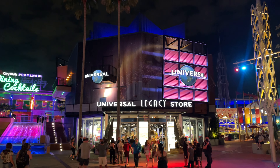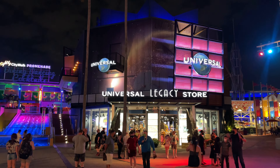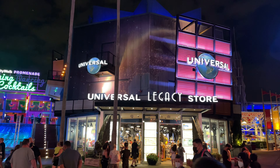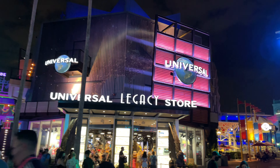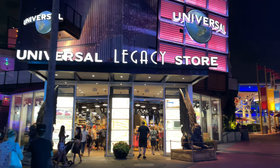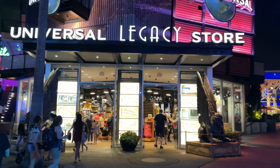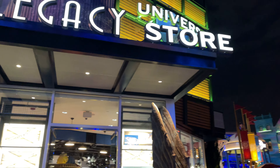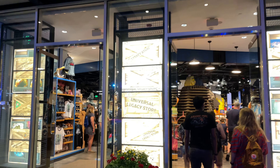Hey everybody, it's Bill Zanetti. I am here at Universal CityWalk in Orlando and they have opened the brand new Universal Legacy Store. We are here at night so we can see all the cool lighting packages on the outside, but let's take a look inside. Please give us a like, hit that like button, ring that bell if you want to get updated on when I post new videos, and please subscribe.